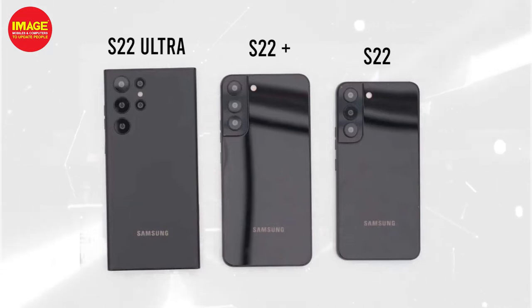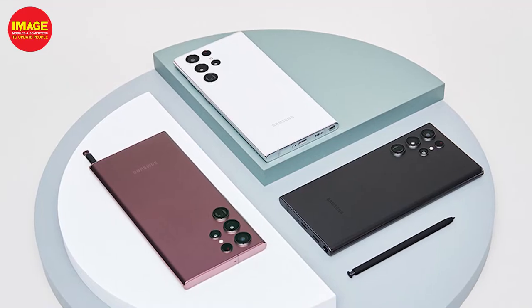The S22 and S22 Plus are similar to each other, while the S22 Ultra is a little different.